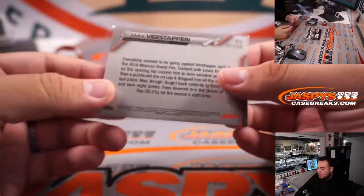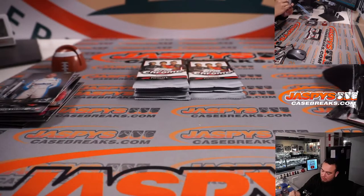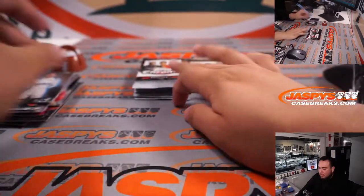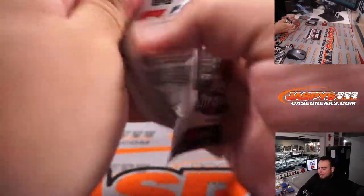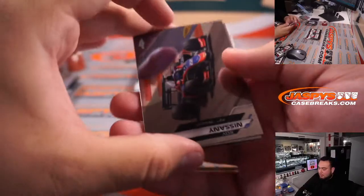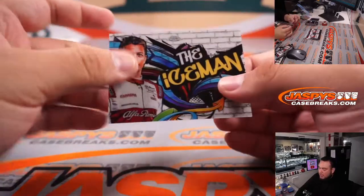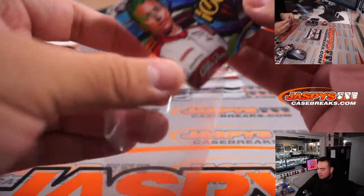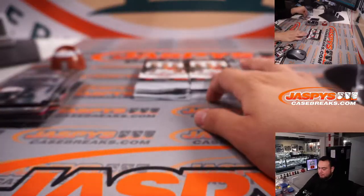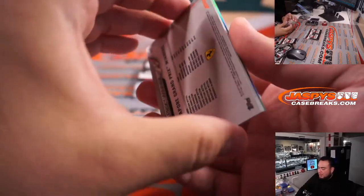Very nice, and that is number 239. Couple Max Verstappens — I feel like he's dominating right now, and I feel like the boxes are also dominating for him. Satel and the Iceman — which is Kimi. Hopefully we can get an autograph. Did Joe get an autograph in the last box that he opened?